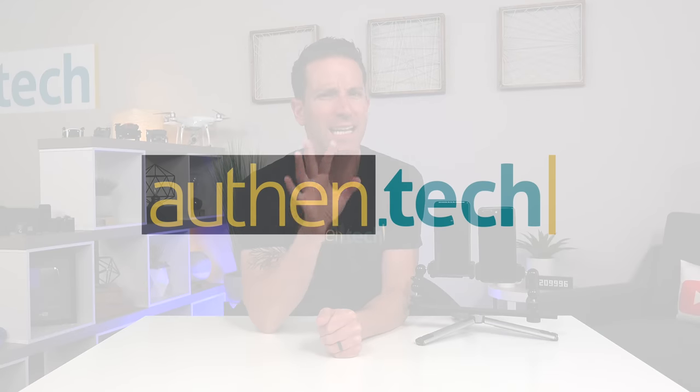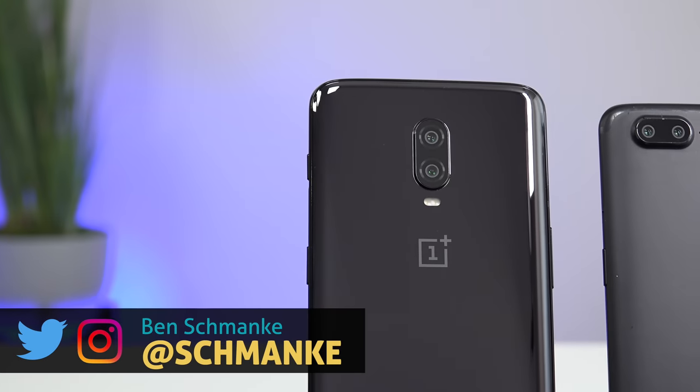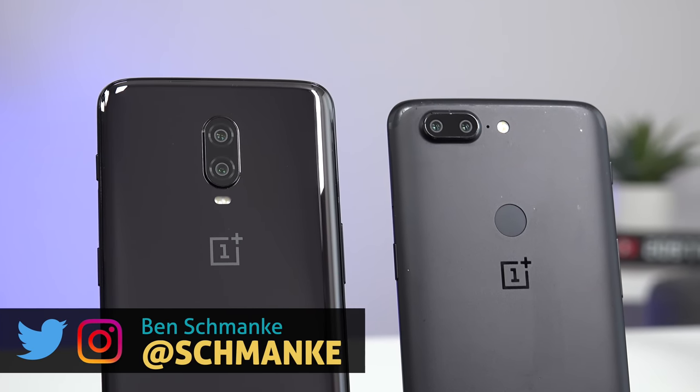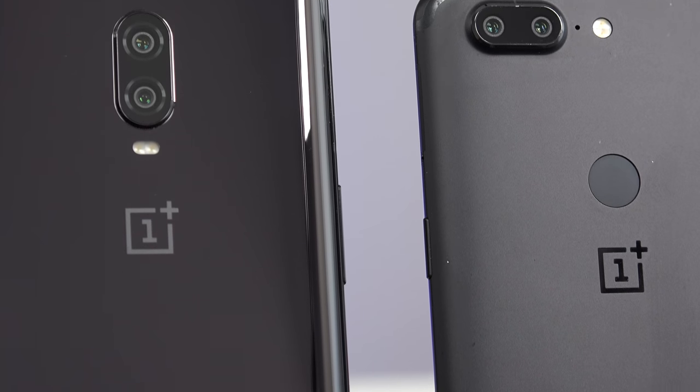What's up guys, I'm Ben from Authentic and today's video is more of a fun experiment. I want to compare the camera of the latest OnePlus 6T versus the OnePlus 5T — about one year generation change. I was curious about the results: is there going to be that big of a difference? OnePlus is positioned as a budget-friendly phone, even though they're still more mid-tier, so would it be worth getting the latest 6T or is the 5T still good enough, at least in reference to the camera?